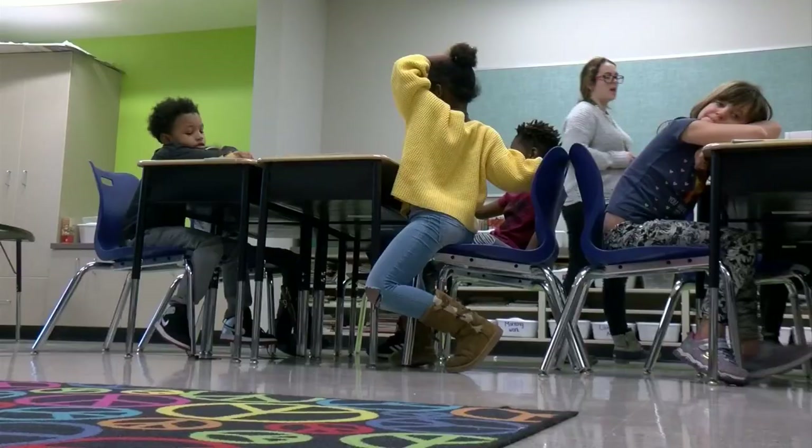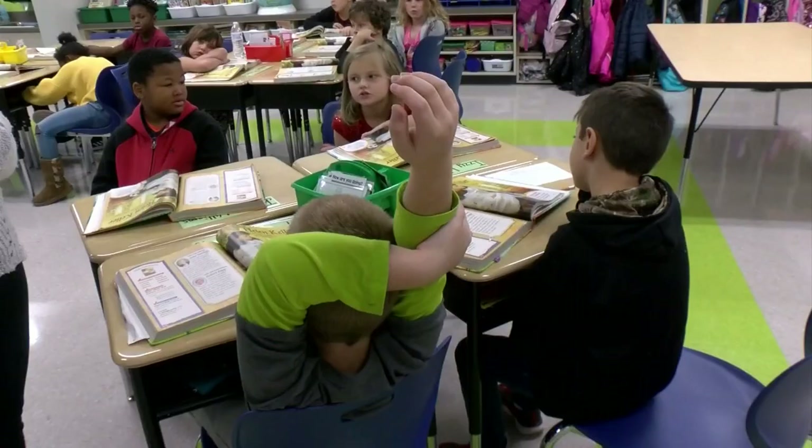Some staff and students still have to make the move over the next week. By the new year, I'm finally excited to get everybody under one roof again. There will be a new feel at Fallon Park.